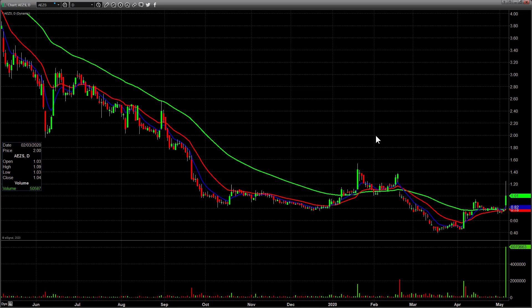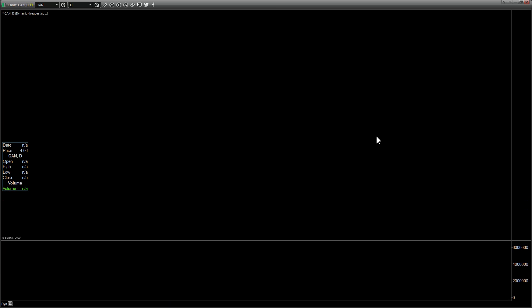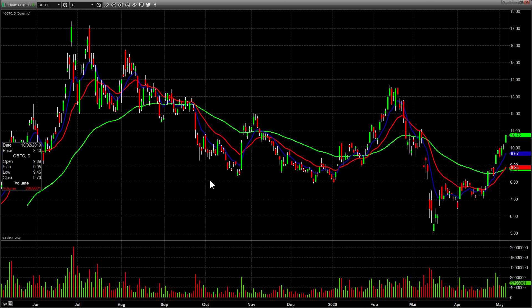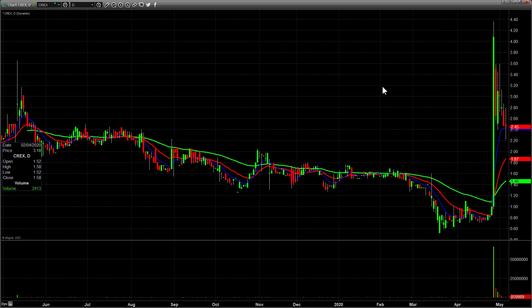AEZS had a big volume day, closing well off its highs, but I want to watch that for maybe a red-to-green tomorrow. I wanted to throw one bitcoin-related play in, so I've chosen CAN — it topped out at the most recent highs a few days ago at 5.24, and today topped out at 5.14. So back over 5.24 maybe this one gets going, only if the bitcoin plays are running. I use the OTC stock GBTC as my gauge for how strong bitcoin is — a pretty good gauge. Bitcoin is obviously pretty strong, so CAN is my one bitcoin play.